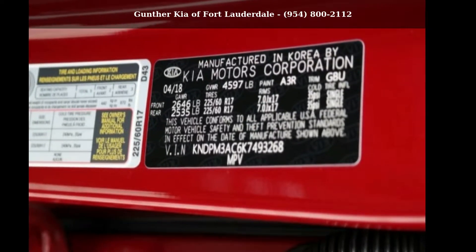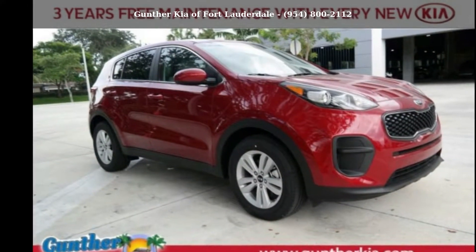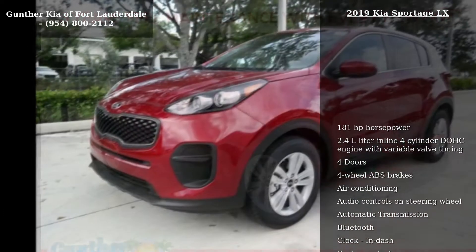Arrive in style with this Kia 2019 Sportage LX. If you are looking for an automobile with great features, look no further.